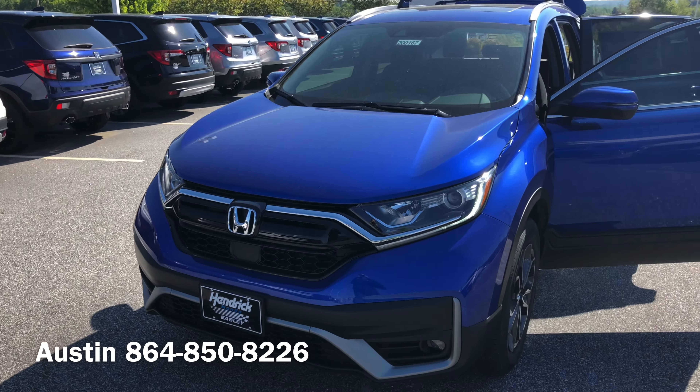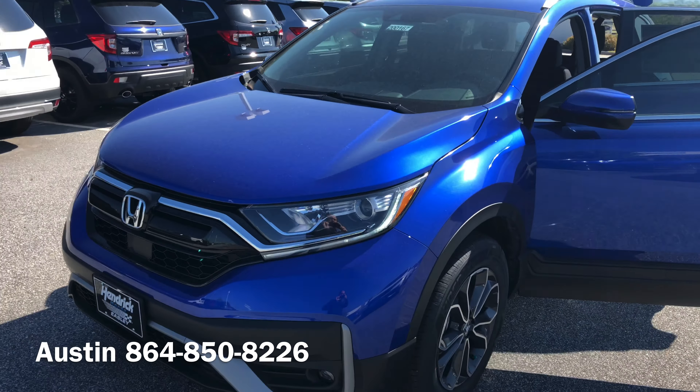Again, my name is Austin. I'm looking forward to speaking with you, Greg, about the new 2020 Honda CR-V EX. I wanted to take a moment to go over the vehicle with you. This is the all-new 2020 Honda CR-V EX.